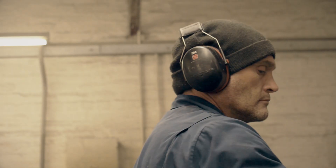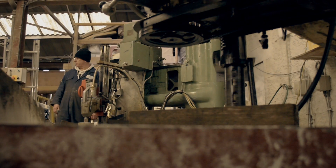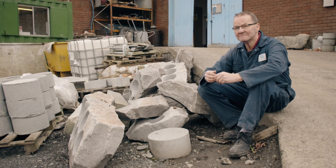We're manufacturing the whole year round. Even in between the period of the Olympics and Winter Olympics and the Commonwealth Games, we're still manufacturing every day, every week.